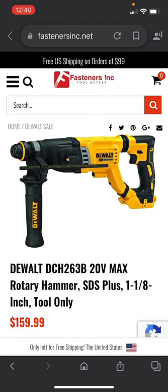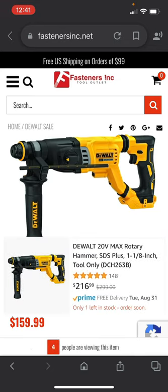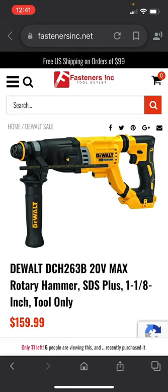This last bonus deal at fastenersinc.net on their DeWalt sale is on the DeWalt 20 volt max rotary hammer SDS plus one-inch drill for $59.99 — it's going for $299 at Home Depot bare tool, and the next best price is $216.99 on Amazon. So you're getting this for $159.99, so take advantage of it if you want this SDS plus hammer drill. As always, looking for the best tools, tech, DIYs, and deals for you. Until next time, I only hope all the best to you and yours.